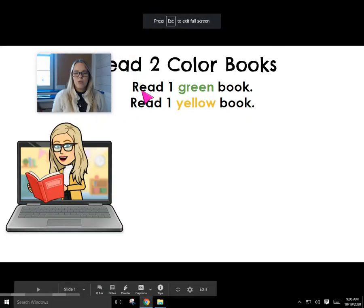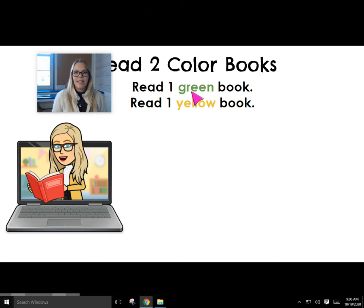I wonder what color this is. Read one. What color book do we have to read today? Green. Great job.